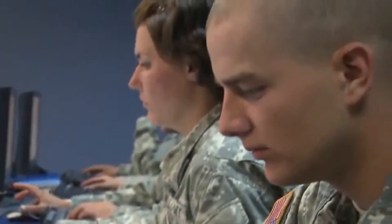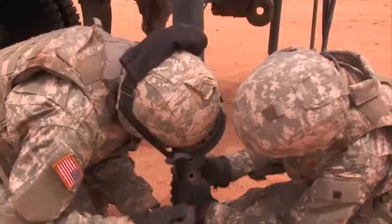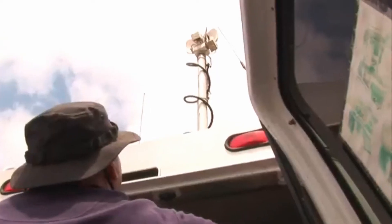Serving in this MOS can help you transition from the military to the civilian employment sector, because your skills in leadership, teamwork, and problem solving are skills in demand by civilian employers.